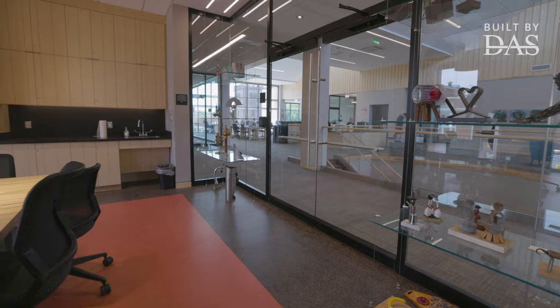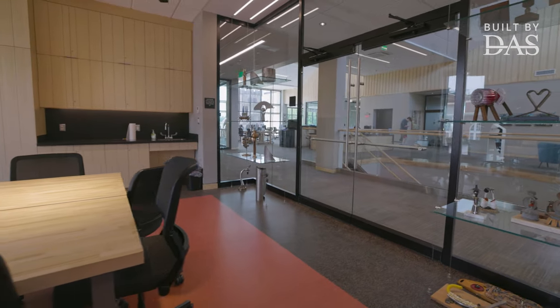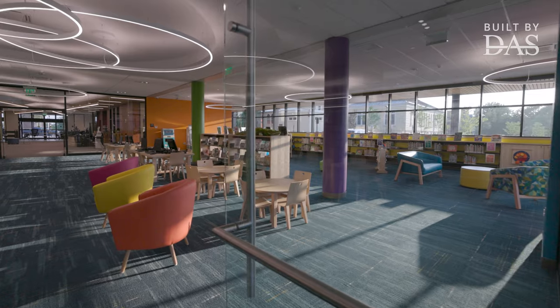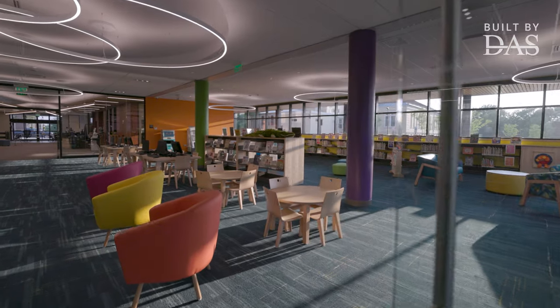Once people walk in and see what their tax dollars bought, I think they realize, wow, we do need something like this. This building is fantastic.